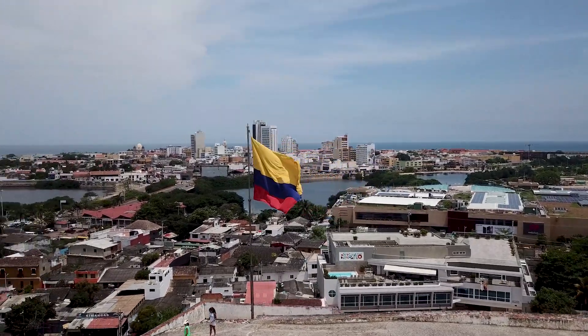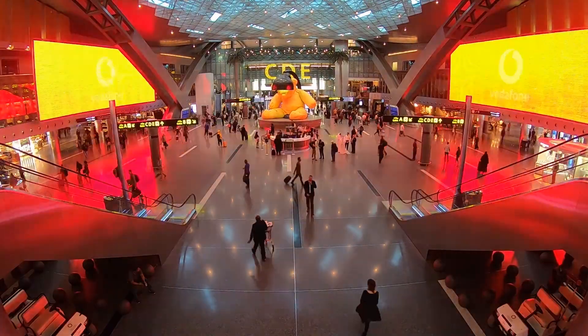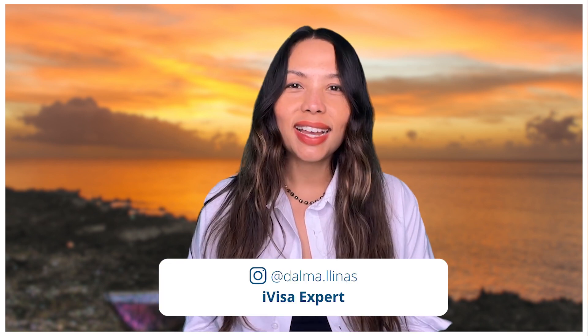Today I will show you a much faster and stress-free way to apply for Colombia's CheckMIG. The CheckMIG form is Colombia's version of a mandatory health declaration form, which requires all visitors to share their health status with the Colombian authorities. The CheckMIG form must be completed by all passengers before entering and leaving Colombia. You will be asked to show your completed form to officials at the airport. If you do not comply with this policy, you may be denied entry or exit to the country.